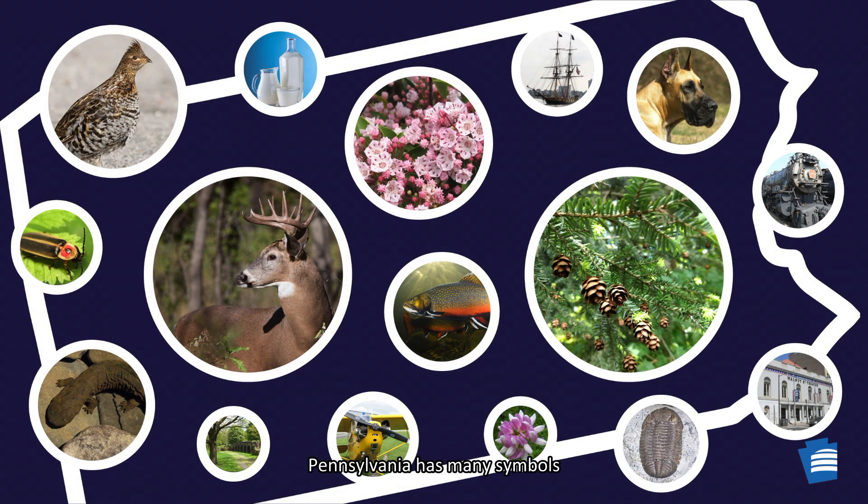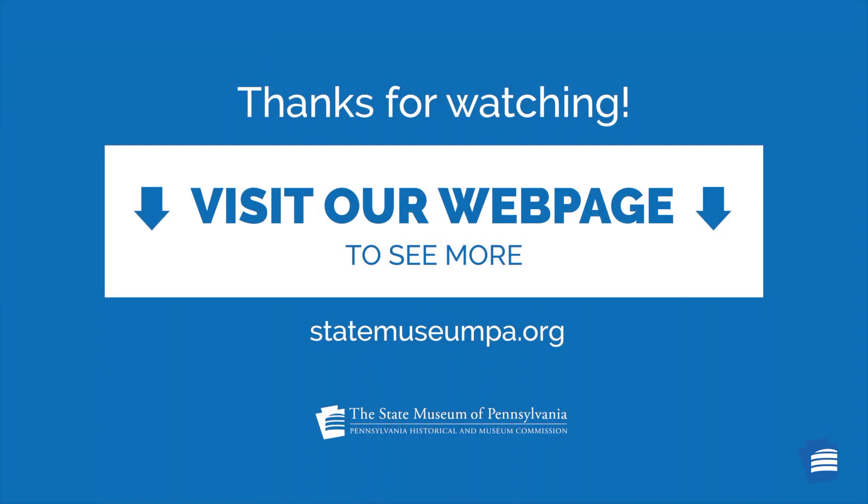Pennsylvania has many symbols that went through this legislative process to be selected, approved, and adopted to represent the Commonwealth of Pennsylvania. Visit our webpage to explore more about each of these Pennsylvania state symbols.